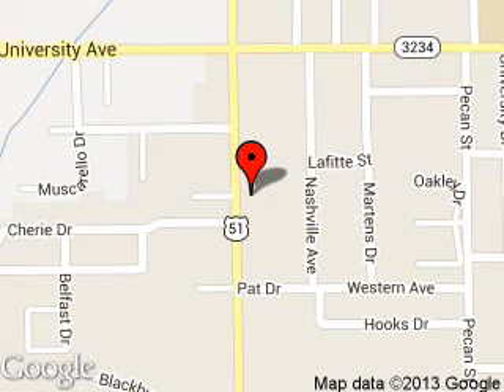We are located at 1500 North Morrison Boulevard, Hammond, Louisiana 70401. Thank you very much.